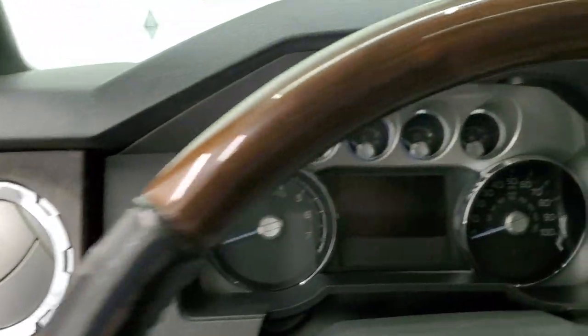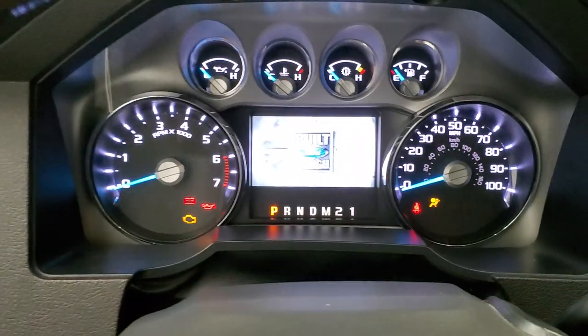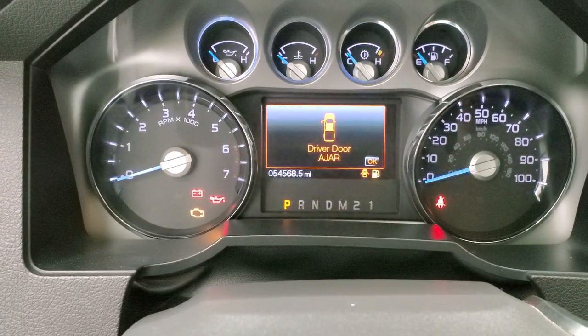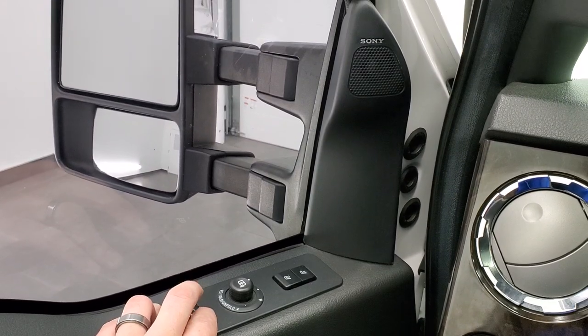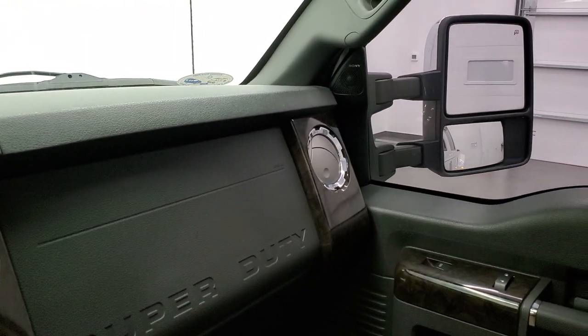Sony premium sound system as well, which you'd expect on a Platinum. We'll turn the ignition on to check out the miles, the radio, and everything this truck has to offer. 54,568 miles. The instrument cluster is very nice and clean. And as promised, those mirrors do power scope out and in nicely.